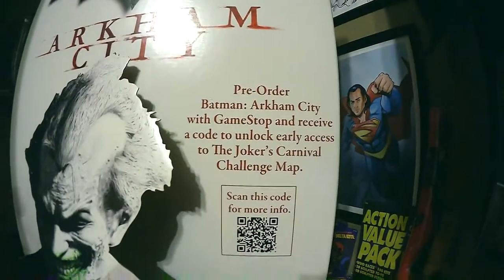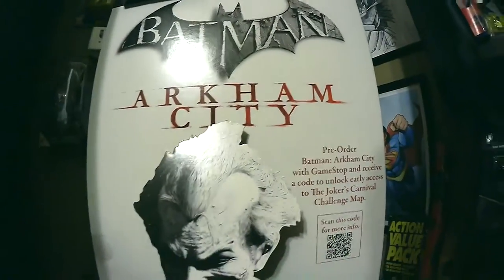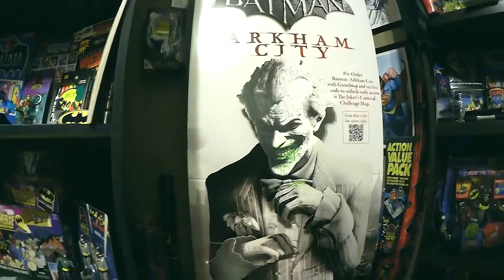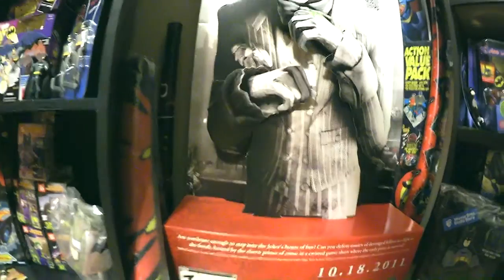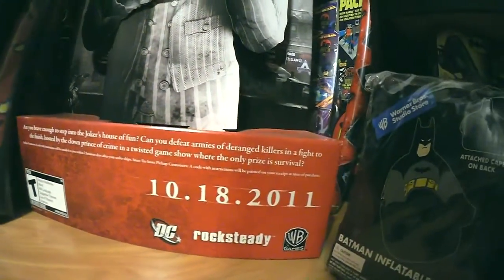If you scan the code, you get access to unlock the carnival map. There were two versions of this one: there was the Joker one that was green with the mouth, and then there was a Batman one that was also black and white with red in the mouth. Unfortunately I don't have the Batman one, but I did get a hold of this Joker one and took this guy home.